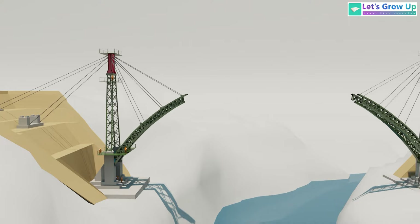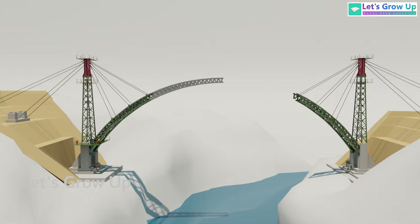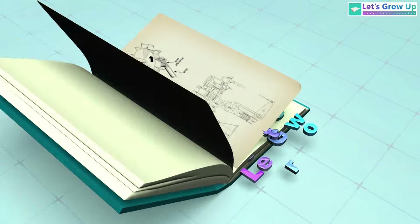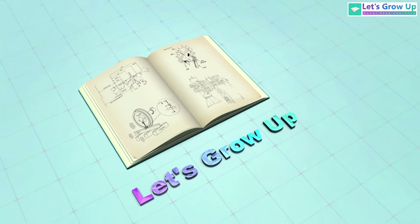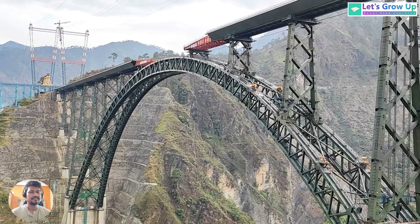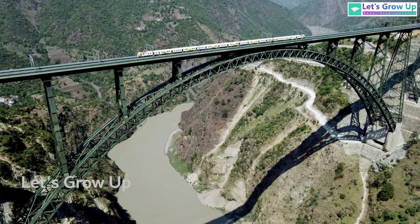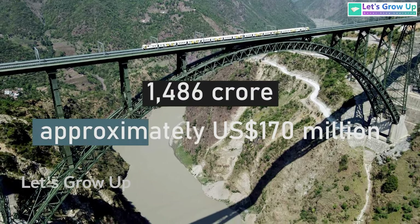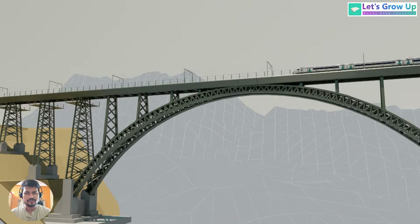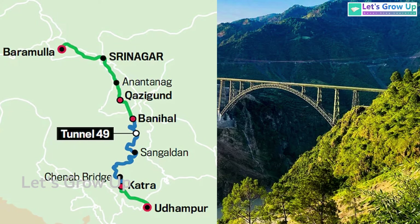This video provides an in-depth look, highlighting its strategic location and exploring the intricate details of its construction and design. The construction of the Chenab Railway Bridge began in 2002 and was completed in 2022. The estimated cost of the project is around 1,486 crore, approximately US $170 million. This railway bridge has significantly improved rail connectivity to the Kashmir Valley and is part of the new Baramula-Srinagar-Katra Railway Link.